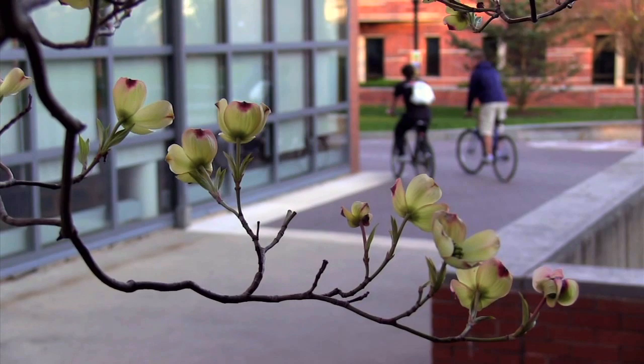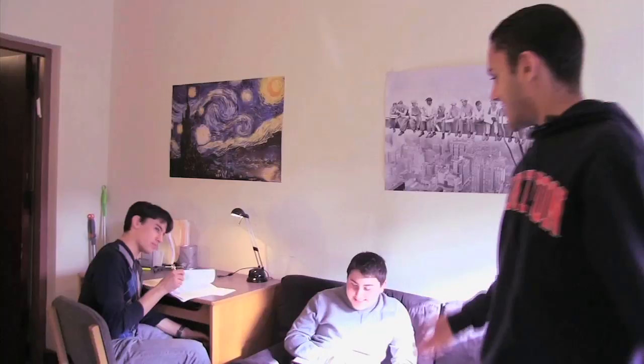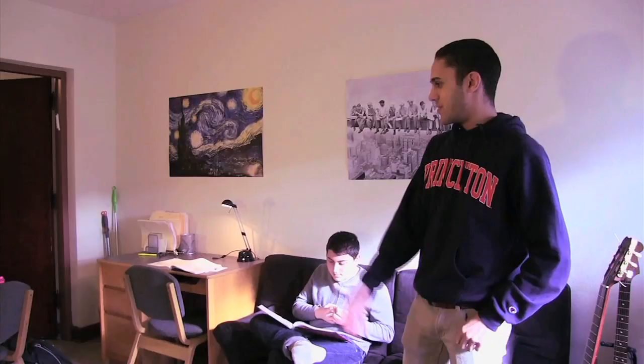Good afternoon and welcome to my dorm in Butler College. My name is Jesse Young — I'm a freshman here at Princeton University from Elmsford, New York. This is Adam, my roommate Ariel. This dorm is full of triples and it's substance free and single sex. All the guys here are really close and we all hang out a lot, so it's been a really positive experience for me personally.